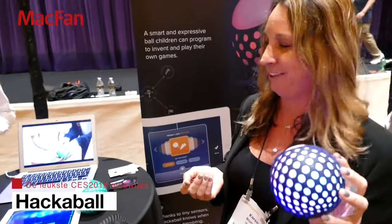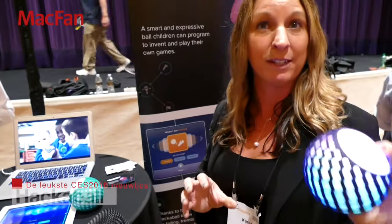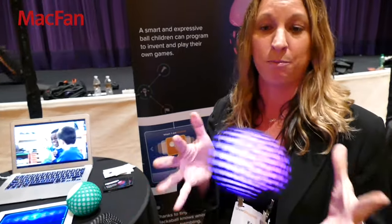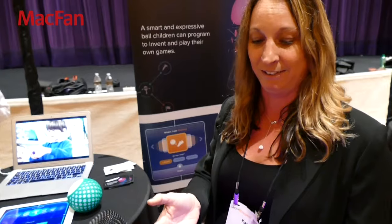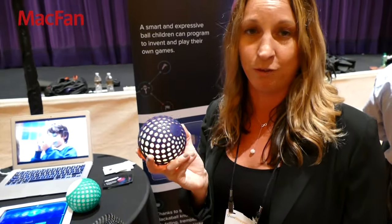This is Hackable — a programmable toy for kids designed for ages 6 to 12. Using a very easy-to-use iOS app for iPhone or iPad, kids can tell the ball to change colors, make noises, and respond to touch and movement, whether you want to roll it or toss it. It's going to retail for $85, available online worldwide, starting in March of this year, and in retail stores later in the year.